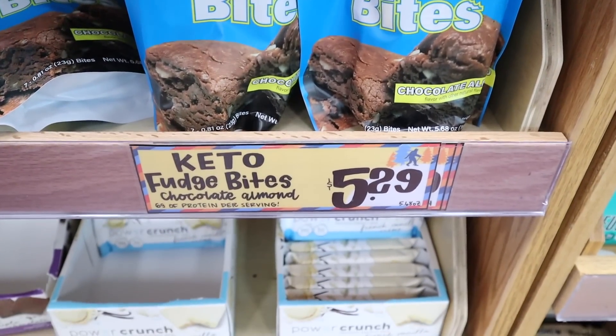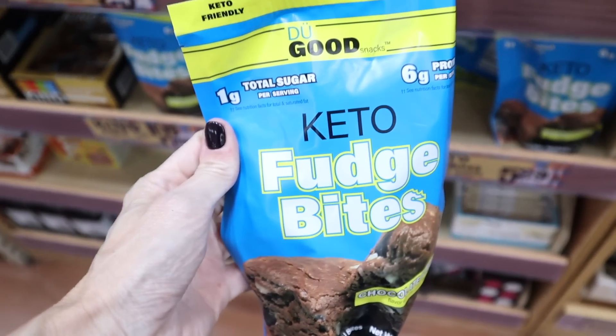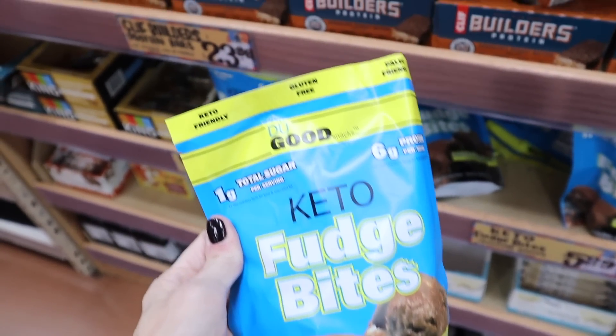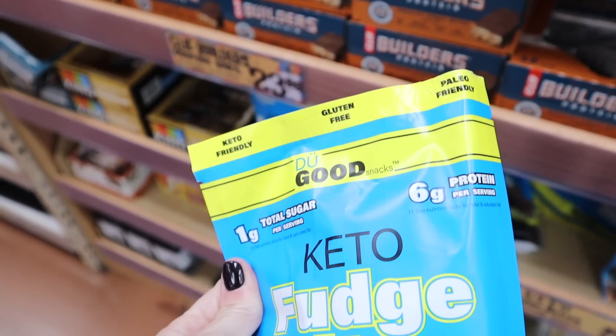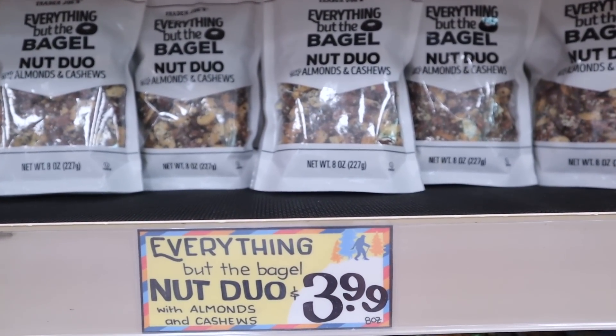The keto fudge bites are chocolate almond flavored, $5.29. One is a serving — there are seven pieces in the package. 100 calories, seven fat, eight total carbs, six dietary fiber, meaning two net carbs, and six protein.